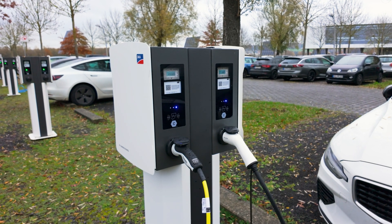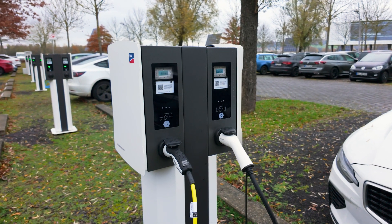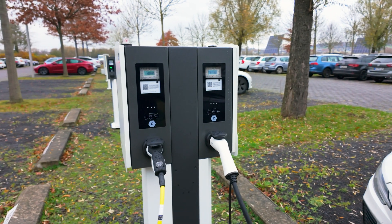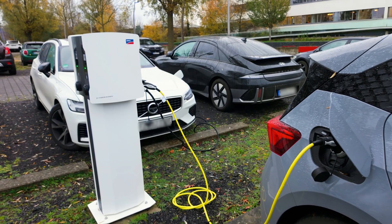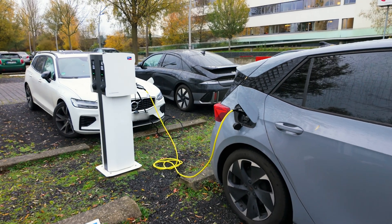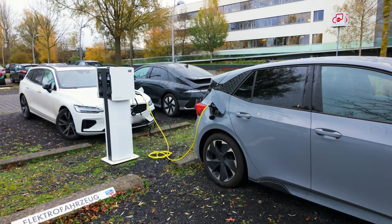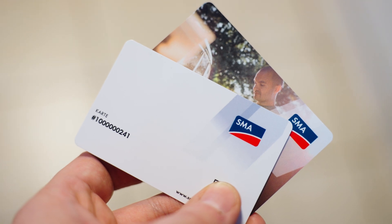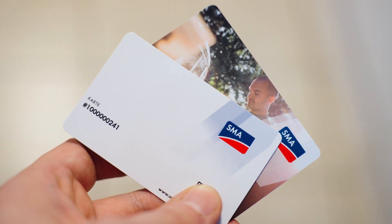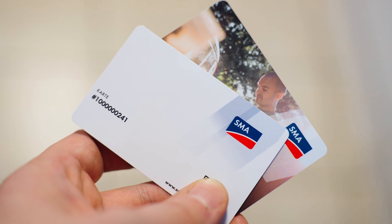Welcome. Today we will show you a few things you should keep in mind when setting up the e-mobility portal for the SMA EV Charger Business. After commissioning the SMA EV Charger Business and configuration via the user interface, the product is ready for operation. Two RFID cards are already configured and can be used to authorize and activate the charging processes.